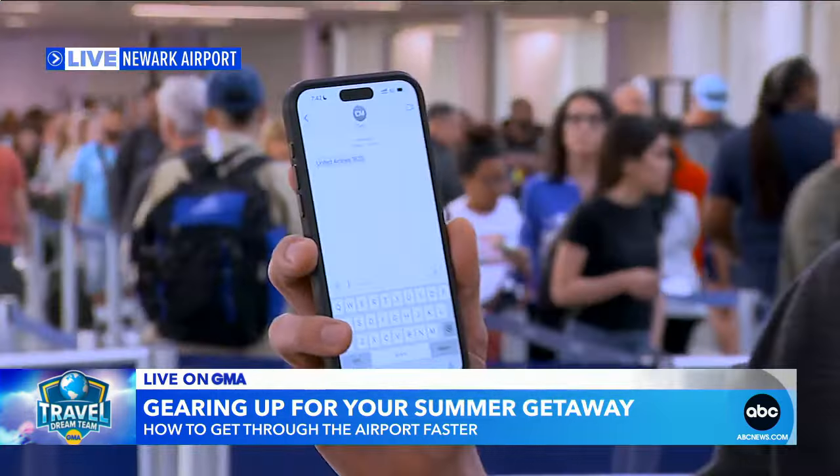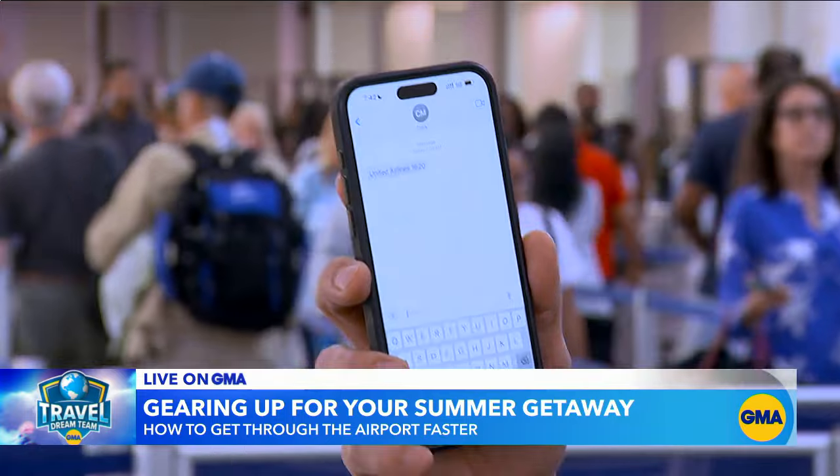You'll also get access, possibly, to any upgrades, and you'll do that very, very early, depending on your status. I also want to show you this because you may not even need an app to check your flight status.